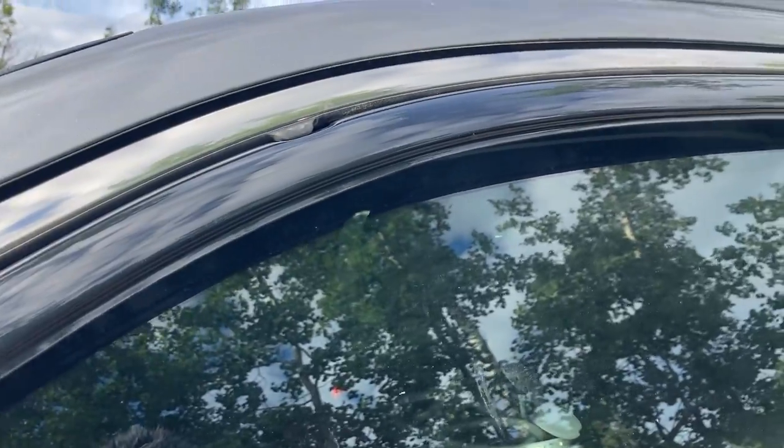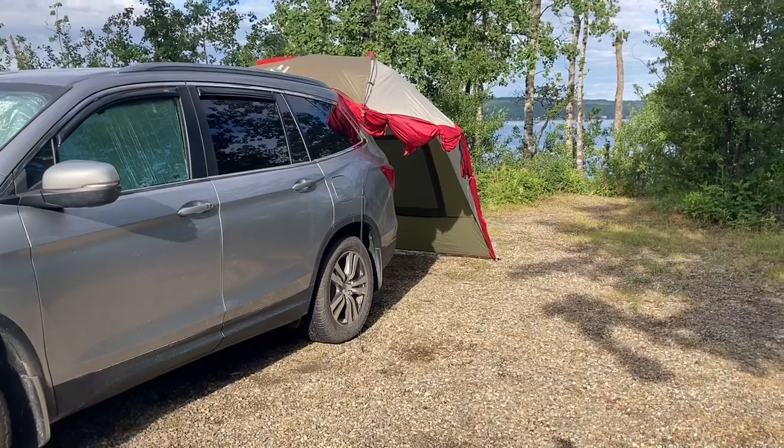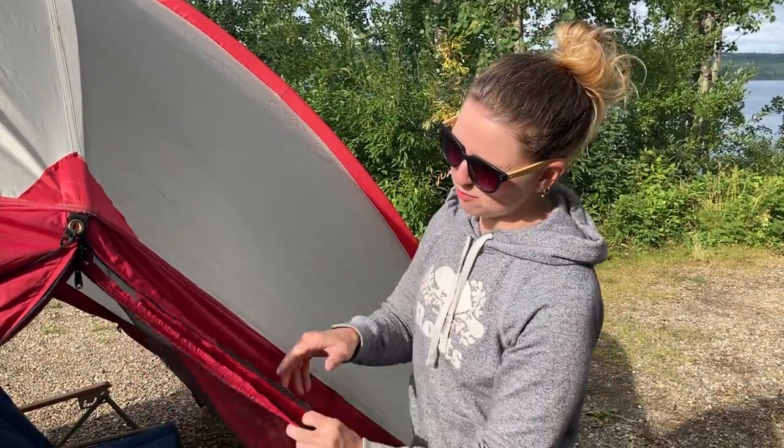The next thing we've done is put rain guards on the outside of the windows so that we can roll down the windows just a little bit while it's raining and keep the rain out. We ordered these off Amazon and installed them ourselves. The last thing we have on the outside is this tailgate tent. We only put it up maybe once every few nights, and it helps us keep the rain out or the bugs off. Our tent comes with no-see-um mesh and also privacy ripstop fabric, so we can put down just the mesh to keep the mosquitoes out.